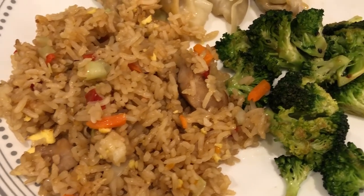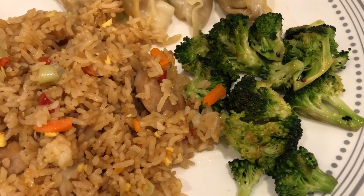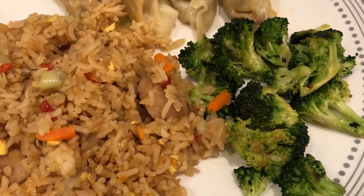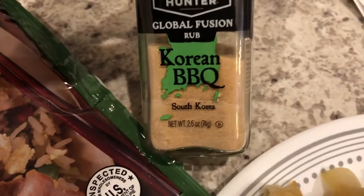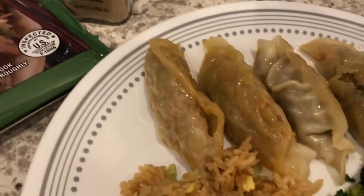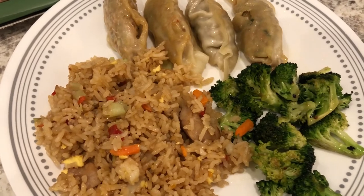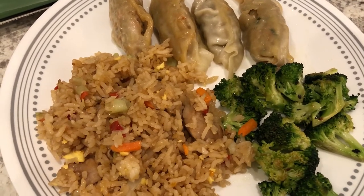Here is some stir-fried broccoli. I just had some fresh broccoli, chopped it up, and sauteed it in garlic oil, then I used this seasoning — I told you all I have a ton of seasoning I'm trying to get through. And here is the mandu as well. So quick and easy dinner tonight and we will see you all next time.